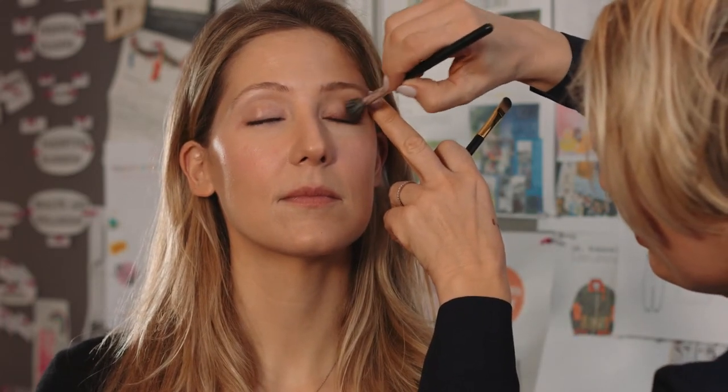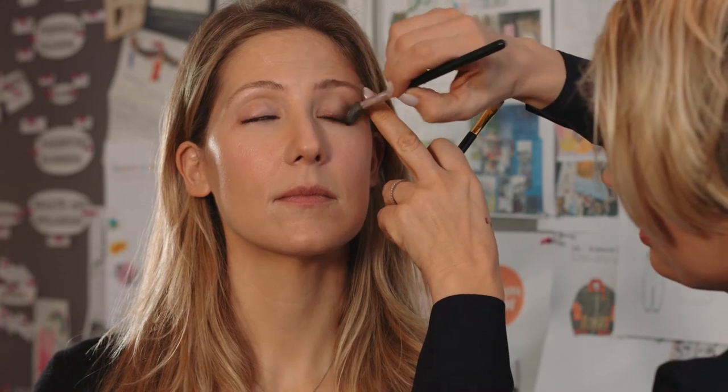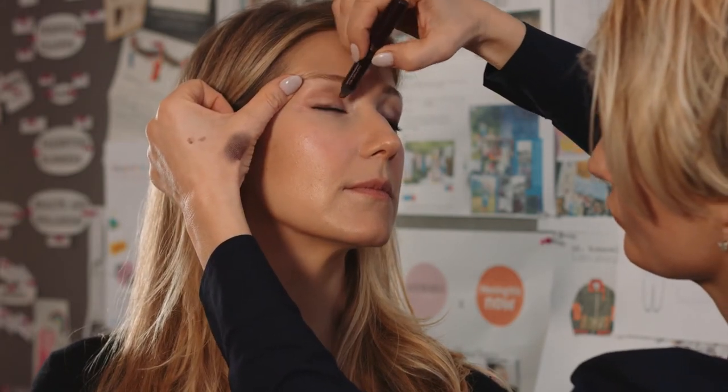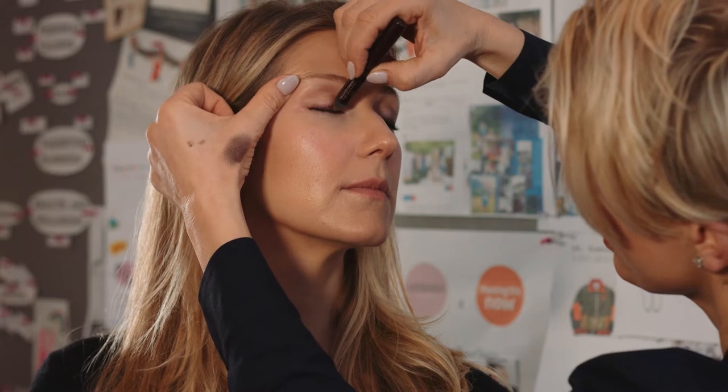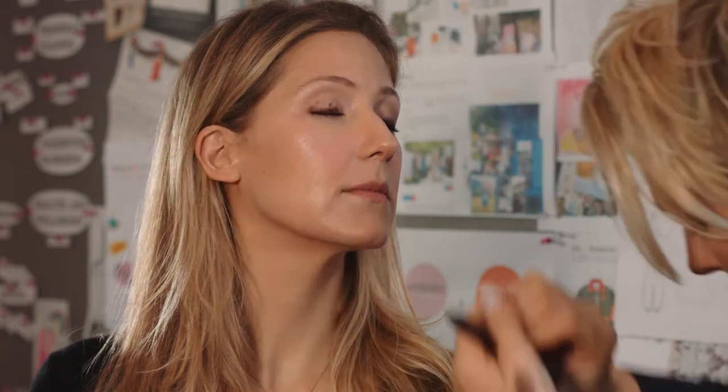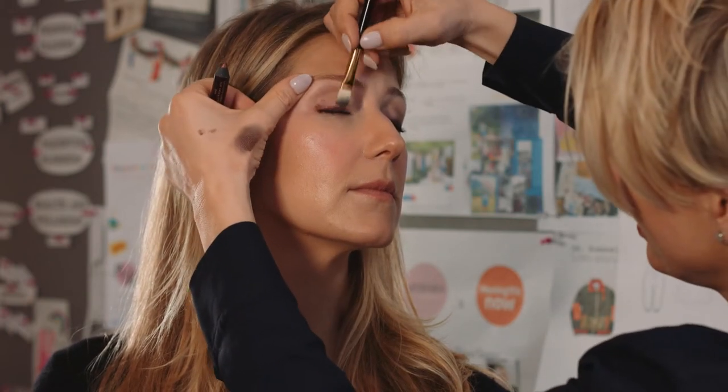Very quick smokey eye for you. It's a bit rock chick — doesn't need to be perfect, it just needs to be quick and effective. So let's do the other eye. I'm just putting a bit of that bronzed garnet all over the lid, and then I'm going to use my brush to blend it in.